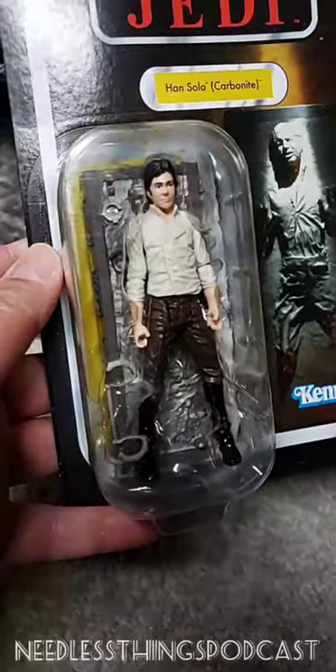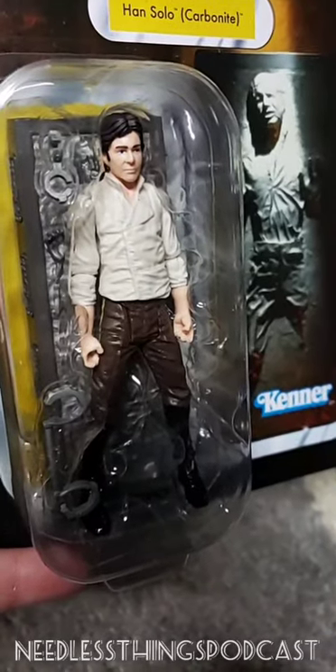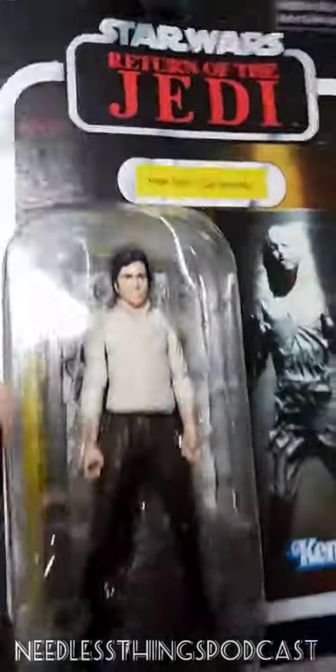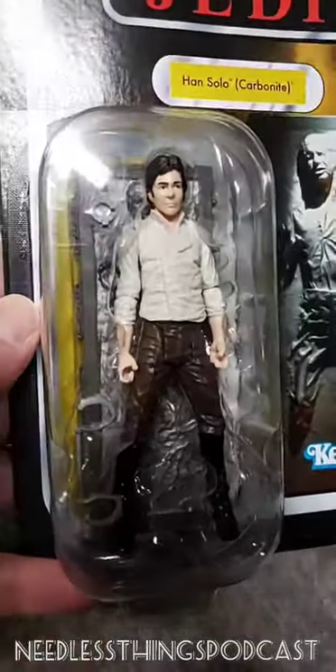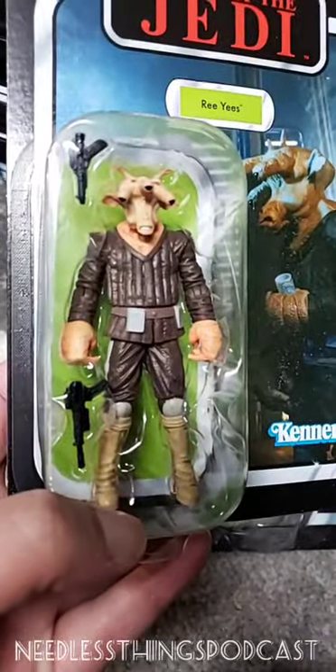I grabbed this Han in Carbonite - this is the one that came with the Jabba's Palace diorama. It's the same one that's over there. I've got two because I bought two dioramas. I should probably plan to flip this one - not that it'll be worth anything, but you never know on eBay. And then there's the Yak Face that came with Jabba's Palace. I'll keep those in the stack.